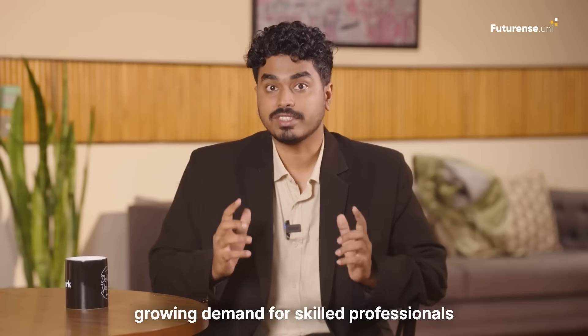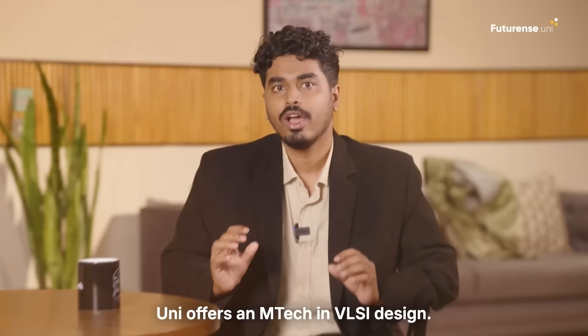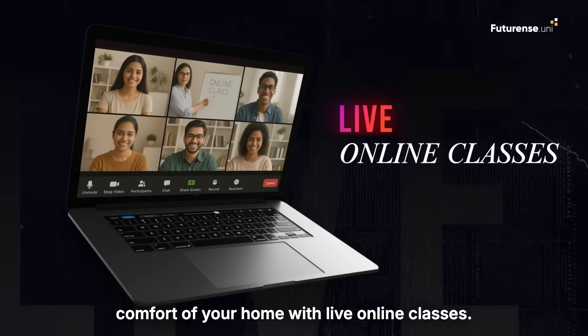To meet the growing demand for skilled professionals, IIT Jammu, in collaboration with Futurans Union, offers an M-Tech in VLSI design. This degree allows you to learn from the comfort of your home with live online classes.